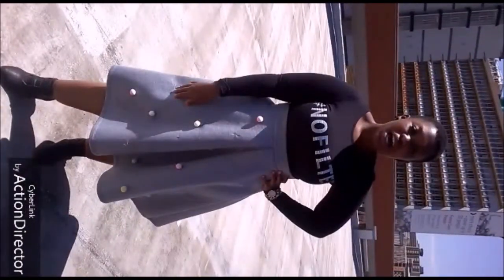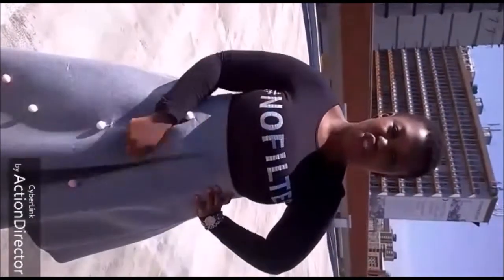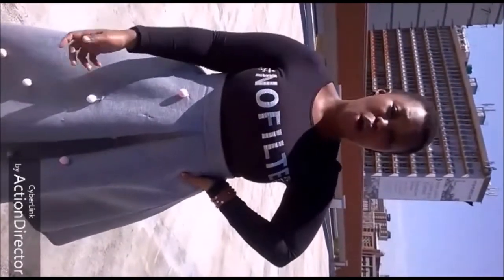This is another winter look — a gray skirt with a long sleeve black top, and I decided to put on some black ankle boots. It's a pretty comfortable look.